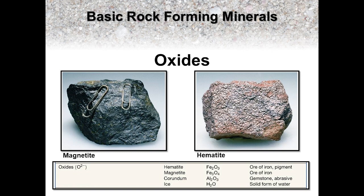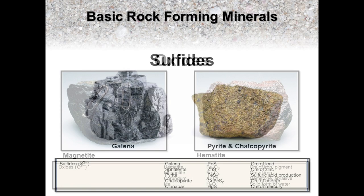One quick fun fact of note is that water in its frozen form is an oxide mineral. It meets all the criteria to be defined as a mineral in that it is naturally occurring, inorganic, solid, has an orderly molecular structure, and has a definite chemical composition, H₂O.